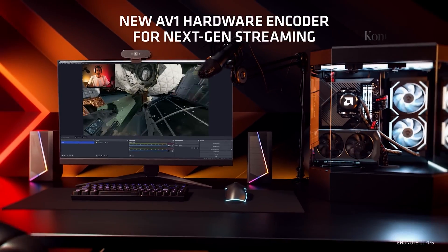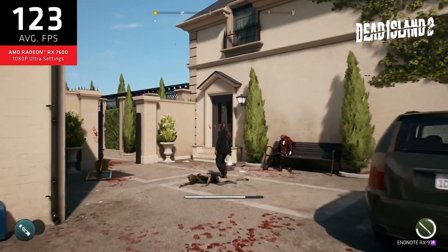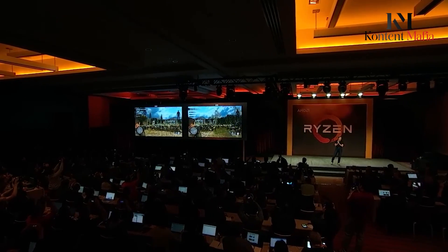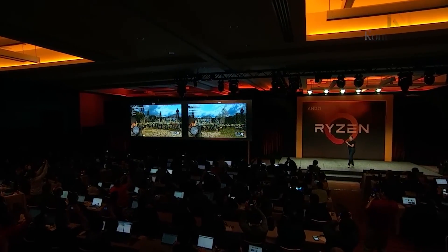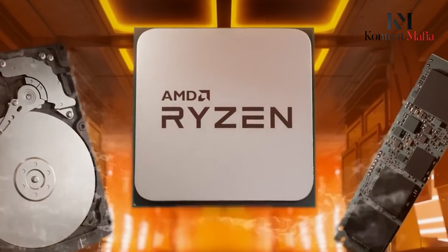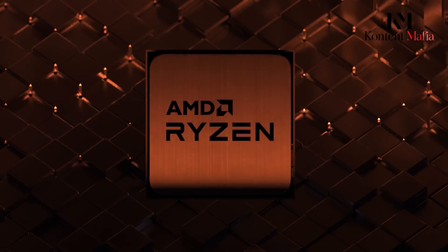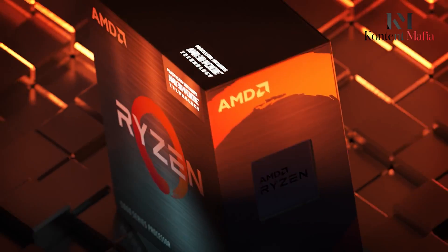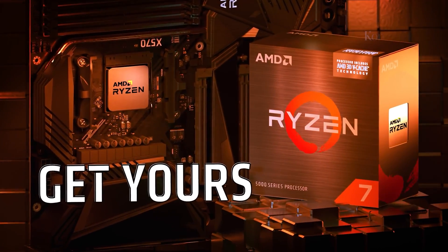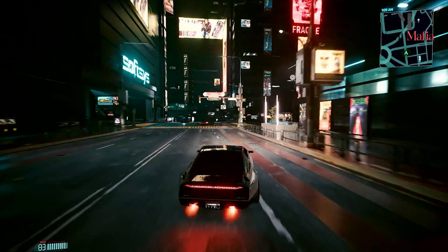With the innovation packed into the Ryzen 9000 series processors and platform, AMD aims to lead the market for the best desktop processors for gaming and other high-performance applications. Codenamed Granite Ridge during development, this new chip aims to serve as the foundation for a whole new level of gaming PC performance. AMD has been steadily gaining ground in the desktop processor space in recent years, and the Ryzen 9000 series appears poised to deliver its most significant leap yet.